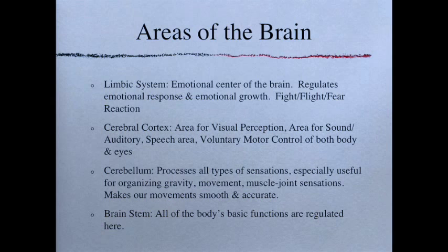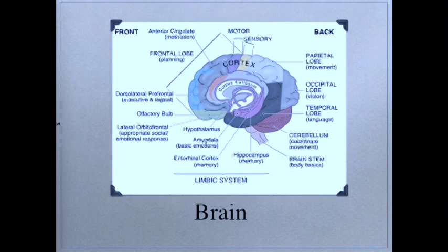The cerebellum sits at the bottom of the brain and looks like a big hunk of cauliflower. It processes all types of sensations — especially useful for organizing gravity, movement, and muscle-joint sensations — and makes our movement smooth and accurate. When there is damage to the cerebellum you get intention tremors, where thinking about doing something causes your hands, legs, or whatever you're trying to move to shake. Finally, the brain stem has all of the body's basic functions regulated there.